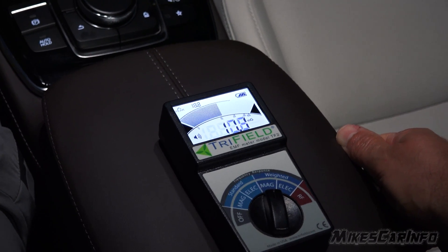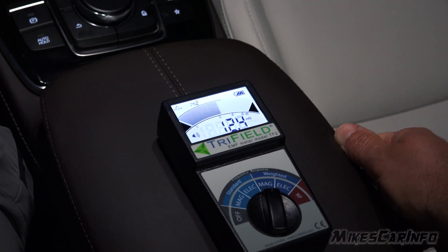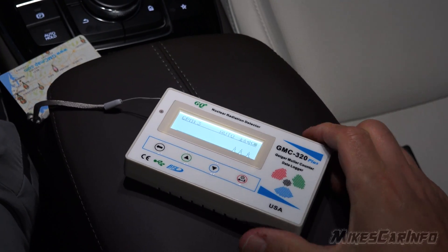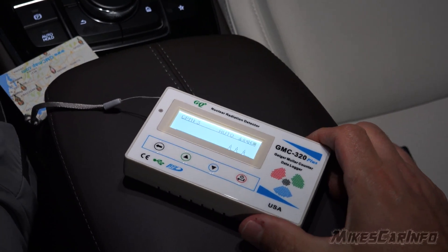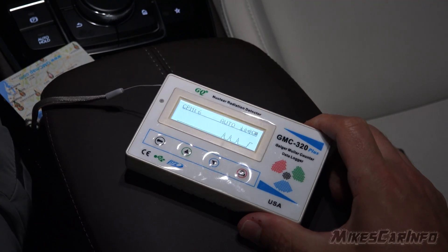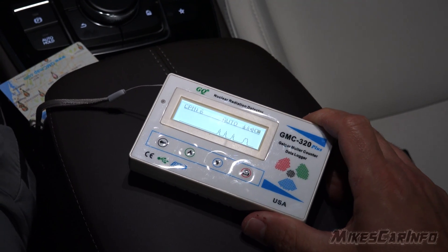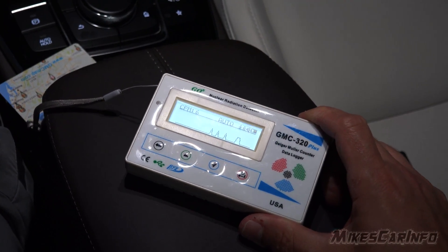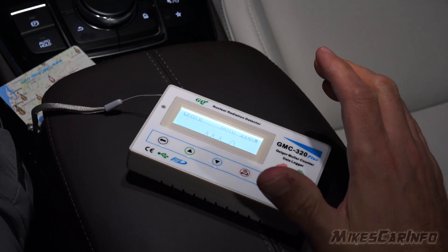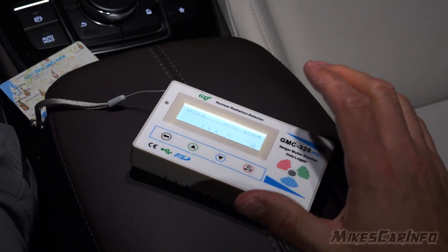When I accelerate, the reading responds to the engine — it's not a fluke. This is a Geiger counter here. Some people accused me of confusing the EMF reader with a Geiger counter and trying to scare people. I know exactly what a Geiger counter is — and as you can see, there's no ionizing radiation, no nuclear radiation in vehicles. That's not what I'm claiming at all.